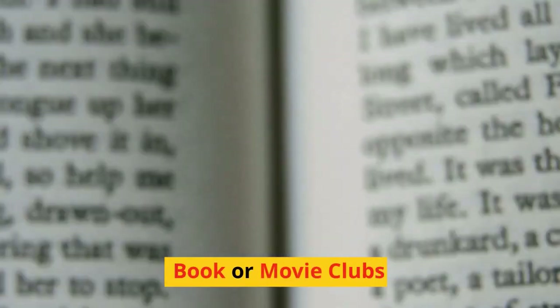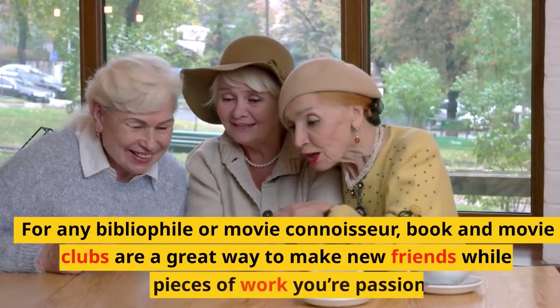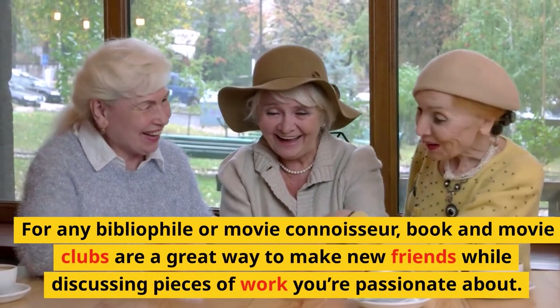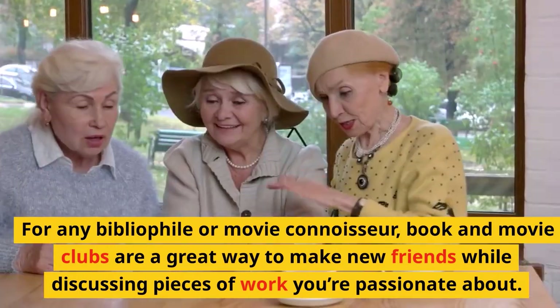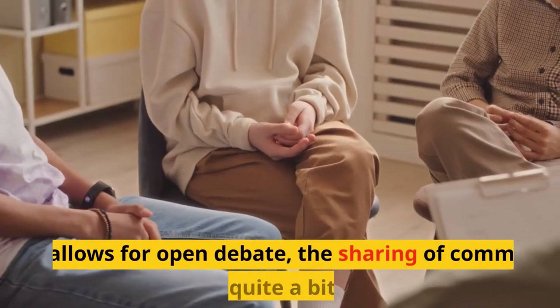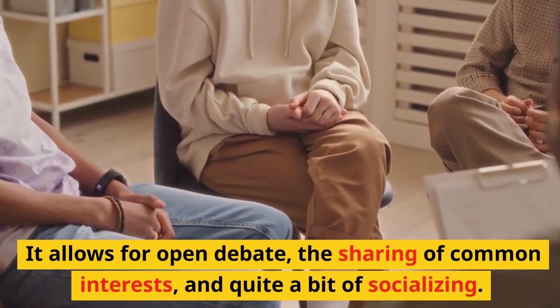Book or movie clubs: for any bibliophile or movie connoisseur, book and movie clubs are a great way to make new friends while discussing pieces of work you're passionate about. They allow for open debate, the sharing of common interests, and quite a bit of socializing.